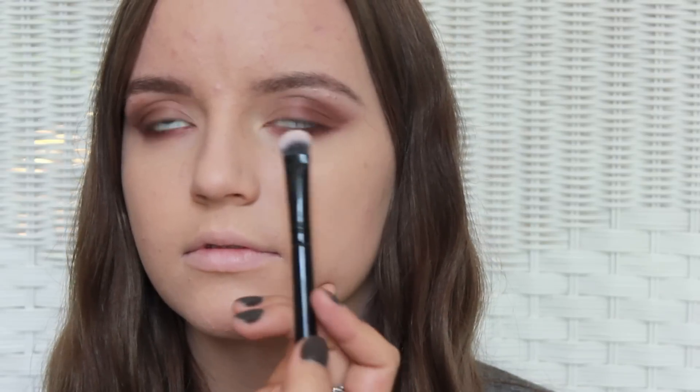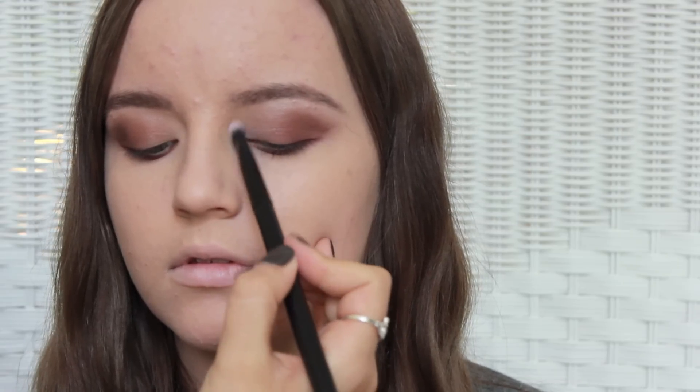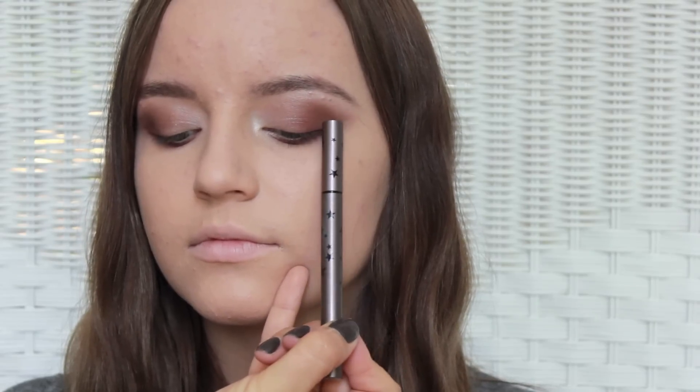I'm also going to pop this into the inner corner of her eyes and blend it into the lid. Now taking the Kat Von D Trooper Liner — this is the limited edition one — I'm just going to do a subtle wing on the top lash and not take it out too far because she already has almond-shaped eyes. I just want to outline it so that there's a base for the lashes.